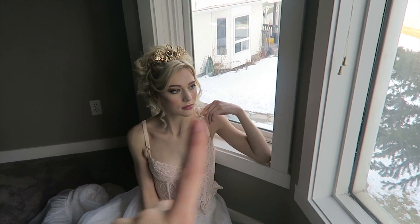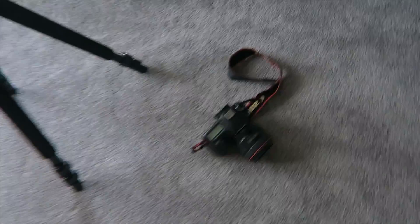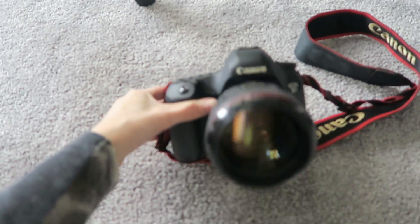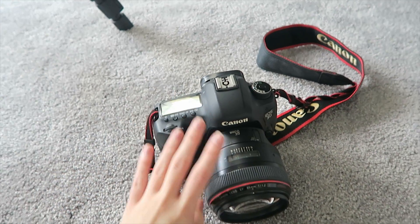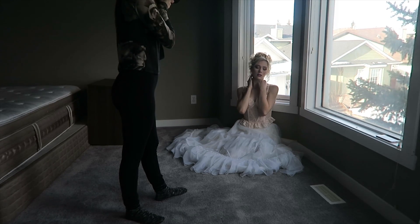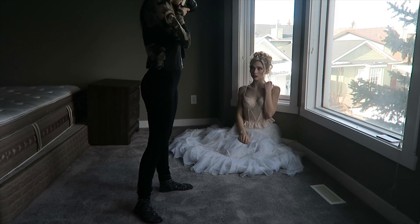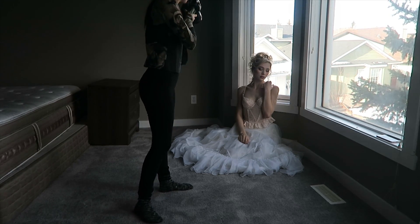This is the first setup. I just have my model sitting right by the window, so we're getting really beautiful window light from this side. This room is pretty empty right now, so it's really perfect. As usual, I'm shooting with my Canon 5D Mark III and the Canon 85 millimeter 1.2 lens. When I started shooting, I actually realized I really liked the completely backlit pictures more than the pictures lit from the side.